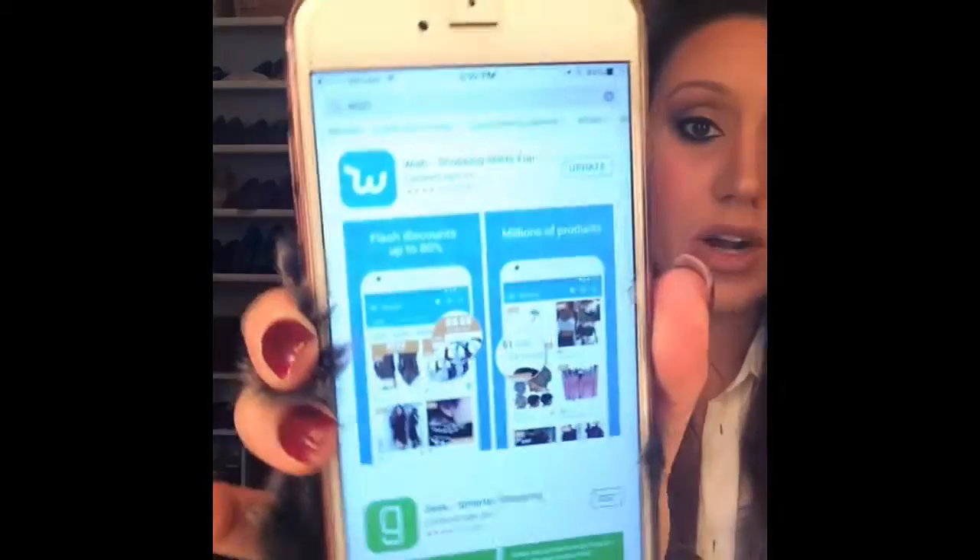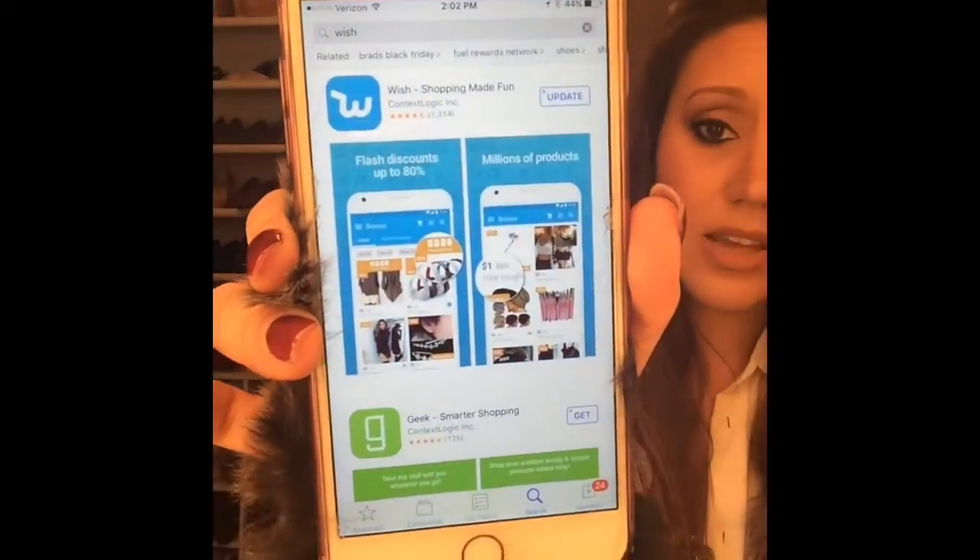So this app is actually a shopping app and it's called Wish. I heard about it through a friend that had purchased a few things on there and she said that she absolutely loved it so I wanted to try it out. If you pull it up in the app store, this is what it looks like. The download is free but everything on there is for sale. They literally have probably anything that you could ever imagine or ever come up with or ever think of on this app.